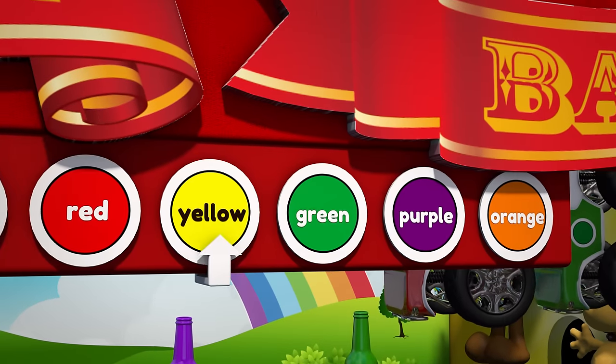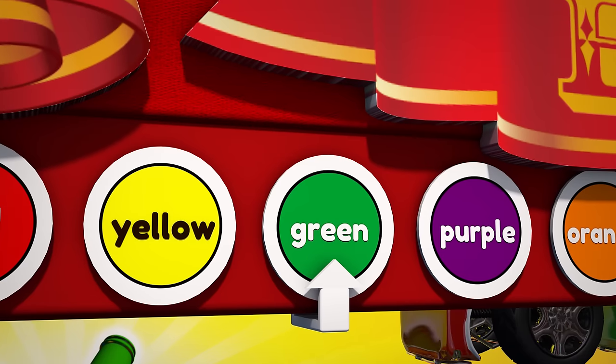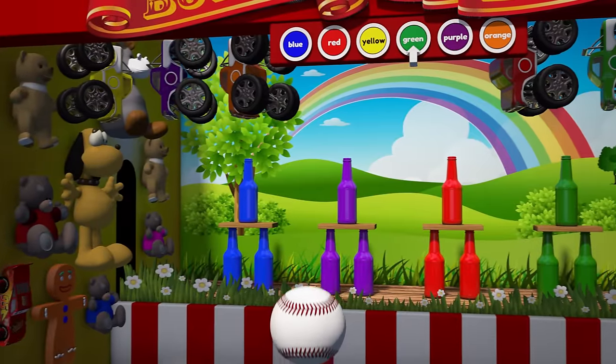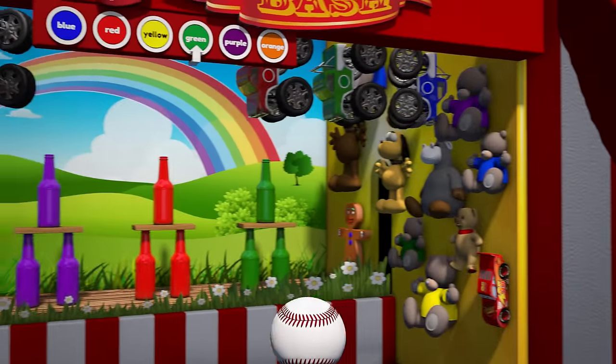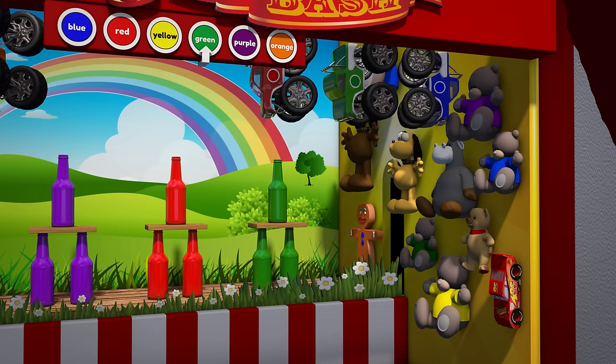What's up next? It's the color green! Where are the green bottles? There they are! OK, let's line it up! Whoops, we missed!